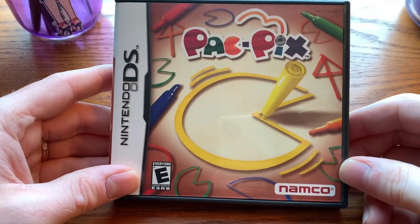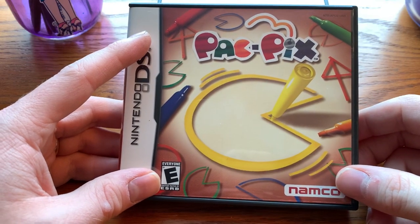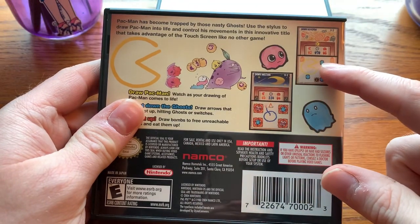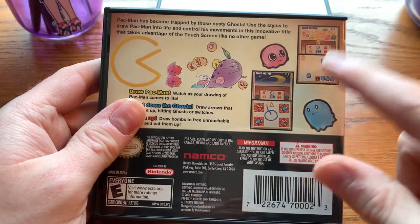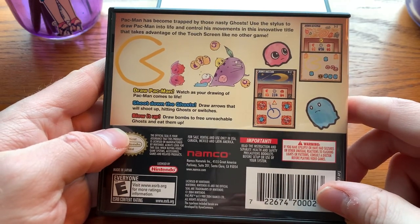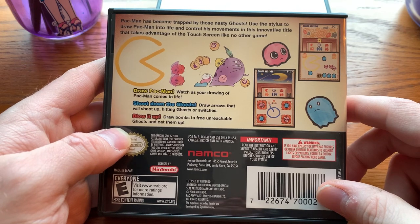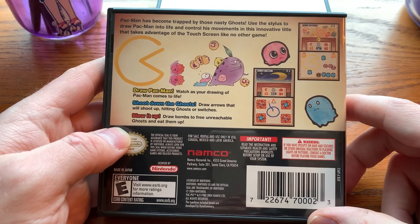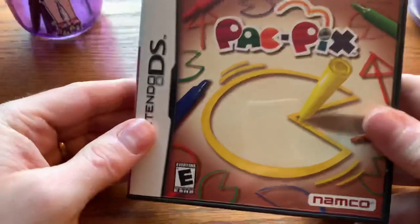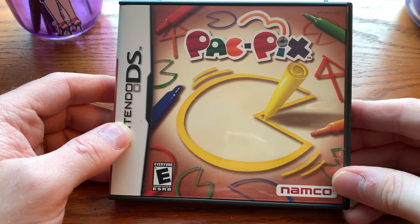PacPix is an early Nintendo DS game from when publishers and developers were experimenting with the touch screen. In this case, you draw Pac-Man on the screen and then swipe to guide him to eat ghosts. It's a neat little concept — it reminds me a bit of Yoshi Touch & Go. They don't play the same, but it has that same sort of experimental arcade high-score style of gameplay that was pretty common early in the DS's life. This one is pretty well regarded.